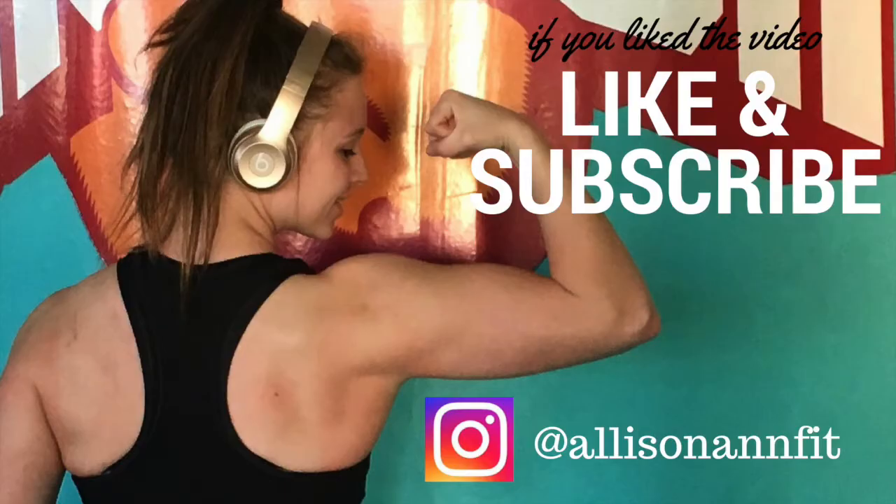That's the end of this video, guys! Thank you so much for watching. If you have any other macro-friendly hacks - especially seasonal ones, because I am all about the seasons right now - let me know in the comments below. Don't forget to like and subscribe if you enjoyed this, and I'll catch you guys in the next video!